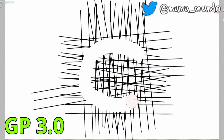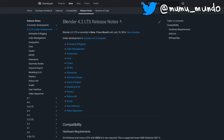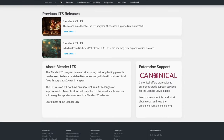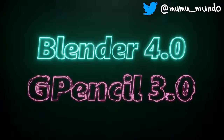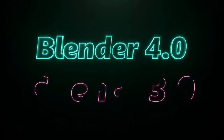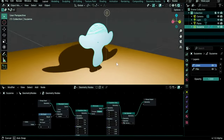So if you use Grease Pencil for serious productions, you're better off sticking with 4.2 for now. As I explained in its announcement video, Blender 4.2 is an LTS — Long Time Support — version, which means that everything including Grease Pencil will receive bug fixes for the next two years, guaranteeing a stable working experience. However, if you are just a casual Grease Pencil user, it may not hurt to upgrade to Blender 4.3.